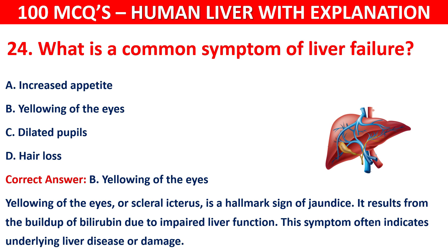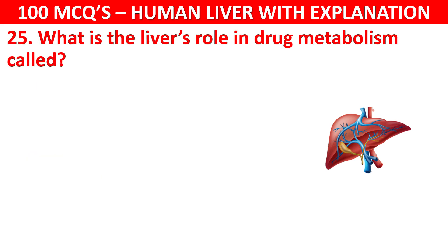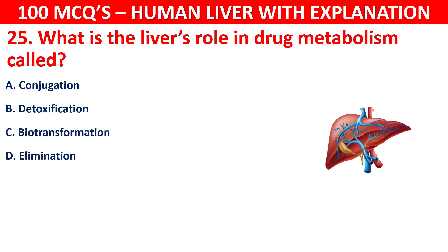Question number 25: What is the liver's role in drug metabolism called? Your options are: Conjugation, Detoxification, Biotransformation, or Elimination.